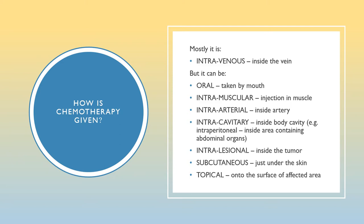Intramuscular is injection of chemotherapy in the muscle, usually the deltoid muscle of the arm or the gluteal muscle of the hip. Intra-arterial is chemo injected inside an artery. Intra-cavitary is chemo administered inside a body cavity such as the intraperitoneal space, which is inside the area containing the abdominal organs. Intra-lesional is administration of chemo inside the tumor itself. Subcutaneous administration is just under the skin, and topical administration is to the surface of the affected area.